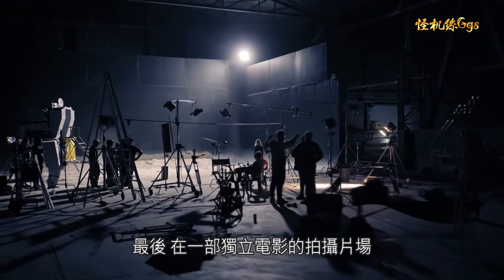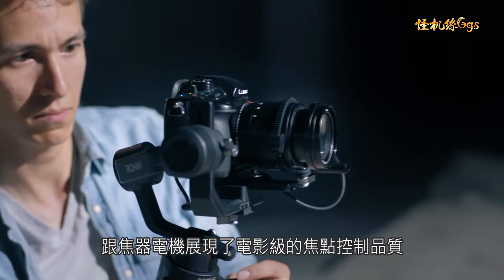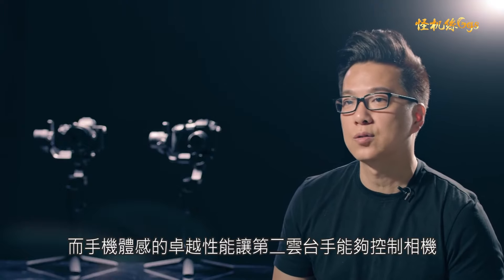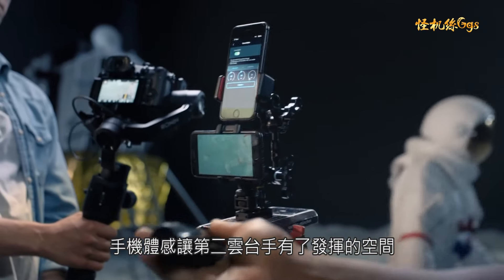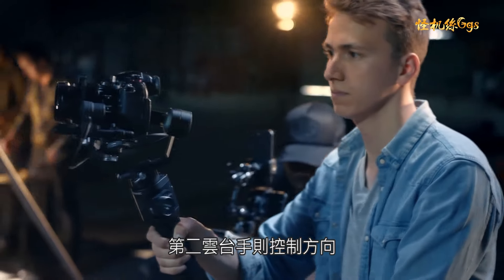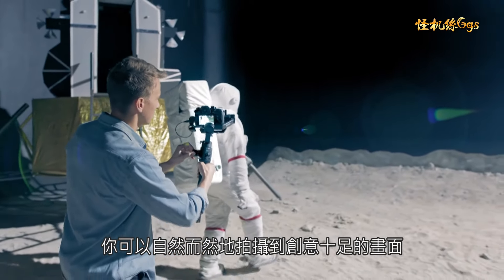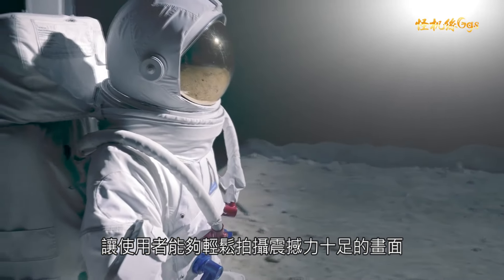The indie film set showcases the focus motor for cinematic focus pulling and the capabilities of Force Mobile, allowing a second operator to control the camera. Force Mobile opens up the door for a second operator — while the first operator holds the camera and gimbal, a second operator can control the direction. You're able to get creative shots with an almost instinctive feel. The Ronin SC fits right in, capable of getting compelling shots with ease.